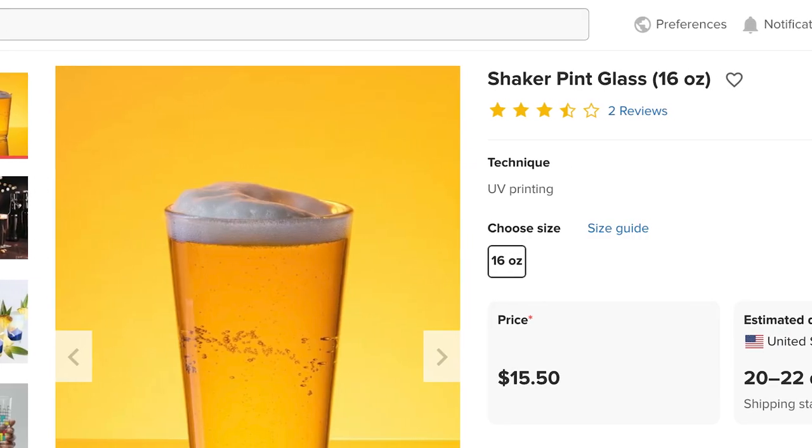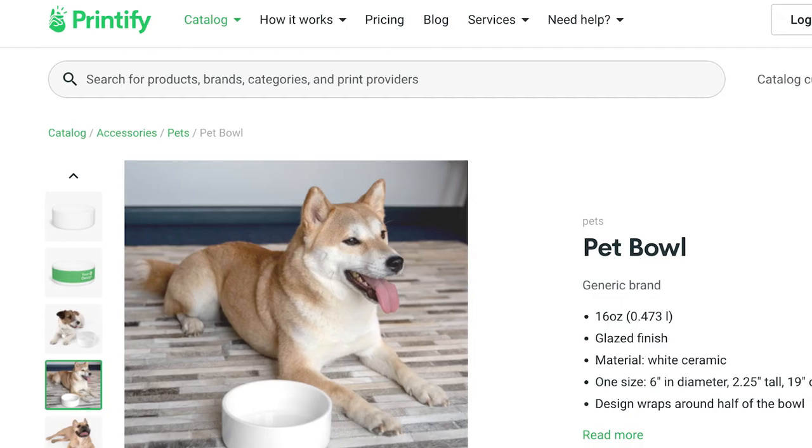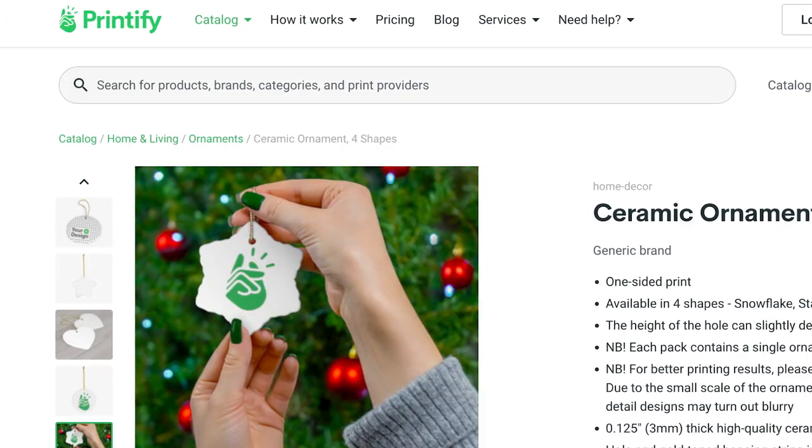Printful offers, for example, pint glasses and mugs, whilst Printify offers pet bowls or ornaments. This makes it possible for anyone to create beautiful and personalized pottery pieces, regardless of their skill level or experience.